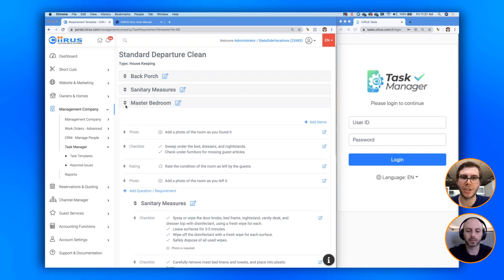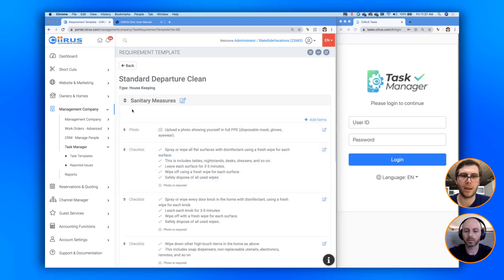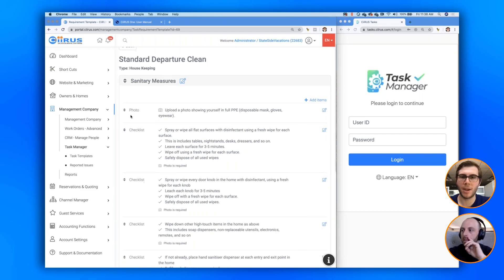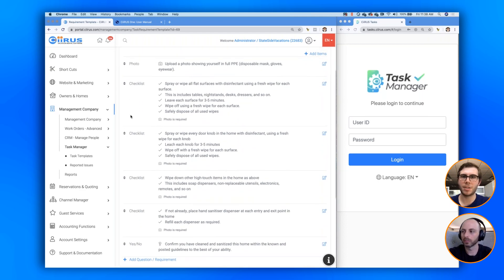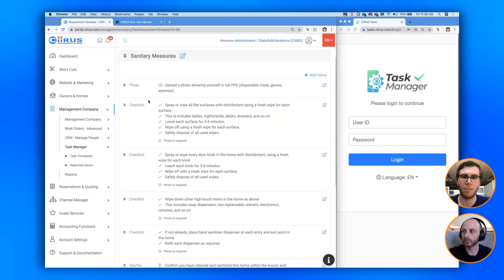Before we move on, I want to address the sanitary measures section. There are a couple of different ways to have sanitary measures accomplished in the application. Option one: for the general job as a whole, have a section at the top that sets the table for sanitary requirements across the whole clean. For example, before they begin cleaning the individual rooms, the first section is called 'Sanitary Measures.' These examples I found from Vrbo and VRMA recommendations: 'upload a photo of yourself wearing personal protective equipment' — snap a photo in the mask, gloves, and eyewear as proof your cleaner is using PPE on site.